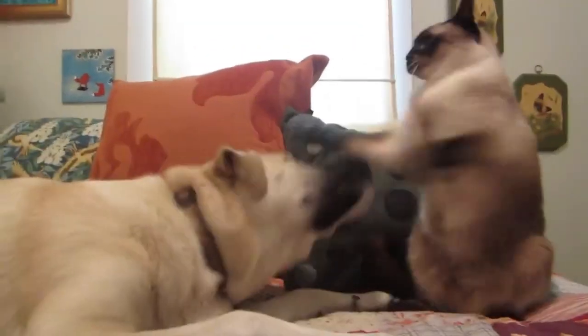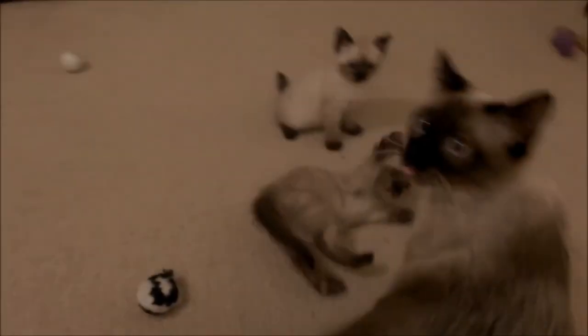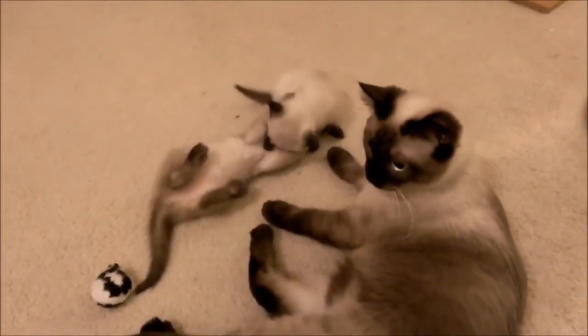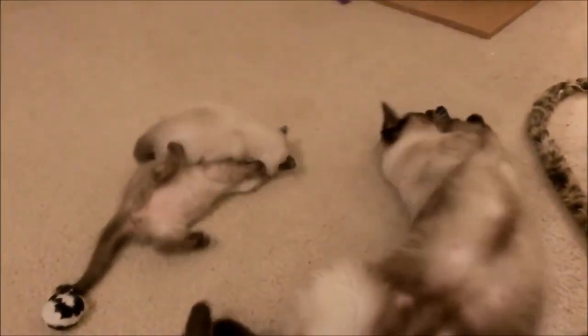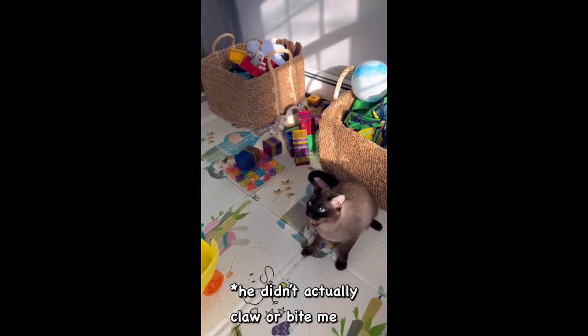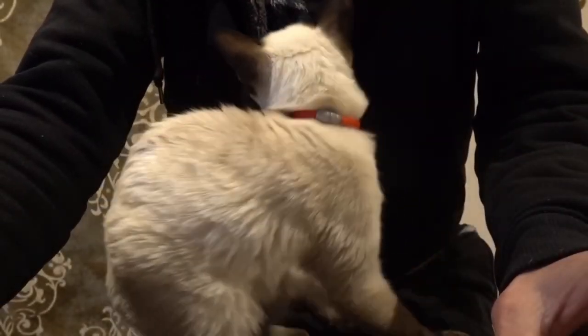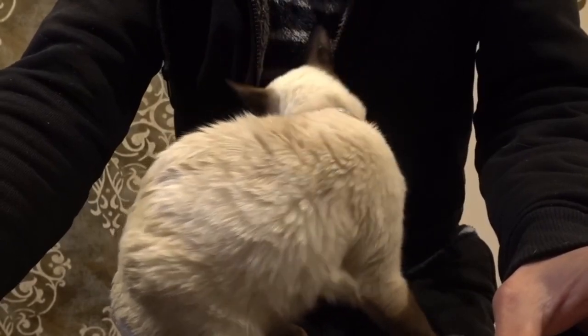Number 6: They're one of the oldest cat breeds. While the exact origins of Siamese cats remain unknown, it is widely accepted that they were first seen in Thailand during the 14th century in a Thai document. This would mean they are among the oldest cat breeds globally. Number 7: Long-haired Siamese are a separate breed. A Siamese cat with long hair is known as a Balinese cat. The creation of this breed occurred due to a genetic mutation in Siamese cats, resulting in long hair instead of the usual short hair.